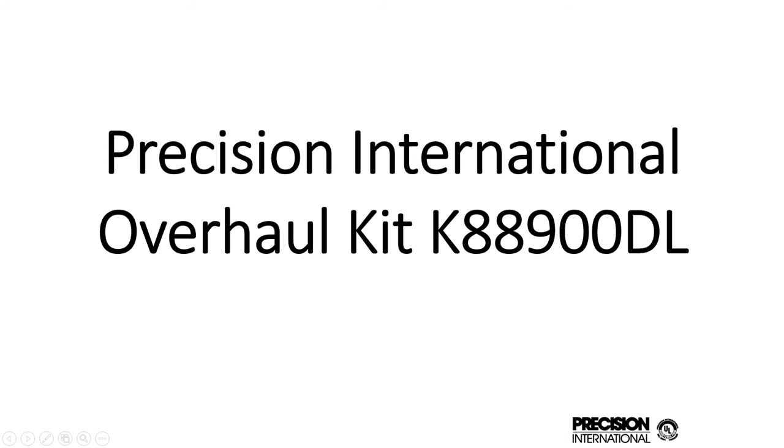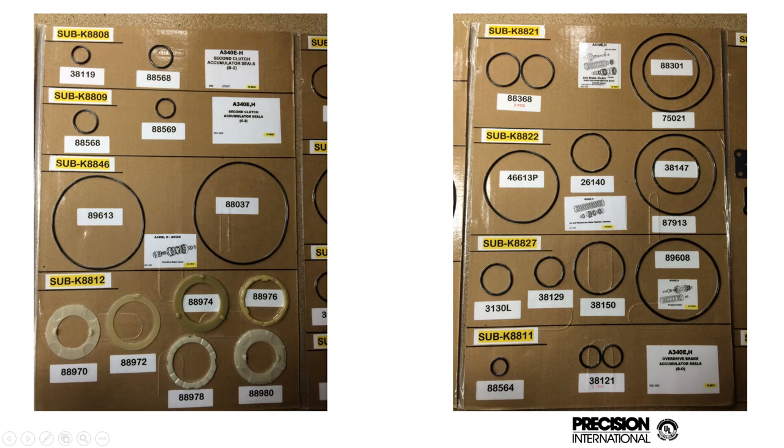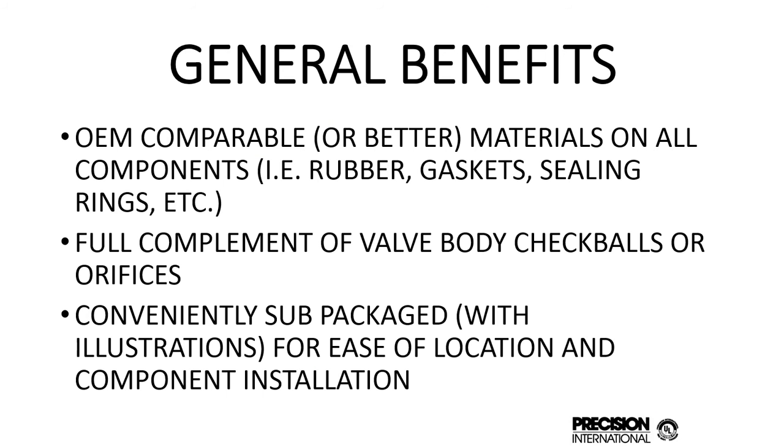I'm going to show you now Precision International Overhaul Kit 8A900DL. This is an overhaul for the late A340 series. The purpose of showing this is really just to show the complexity of an overhaul kit. As you can see, there are many components: the pan gaskets, the gaskets, the clutch O-rings, thrust washers, all the clutch packs are individually sub-packaged, the valve body gaskets, all the miscellaneous O-rings, vent tube O-rings, filter O-rings, crossover tubes, valve body gaskets, thrust washers, and check balls.